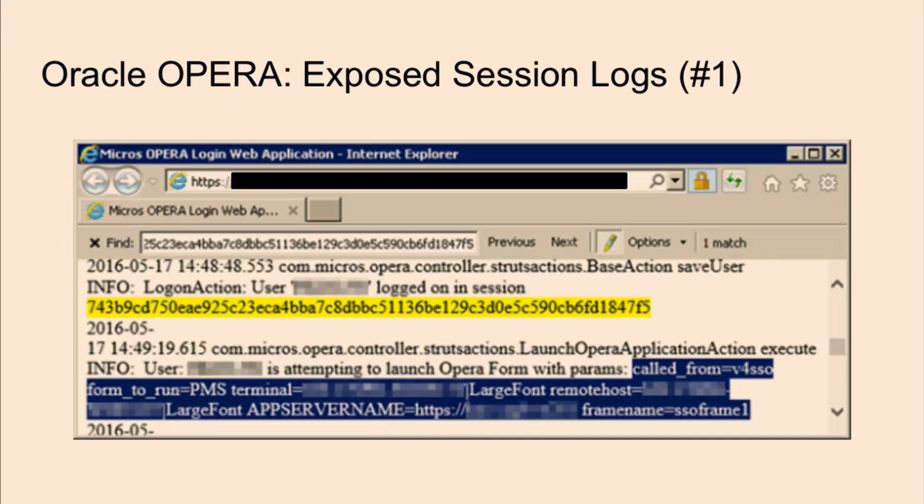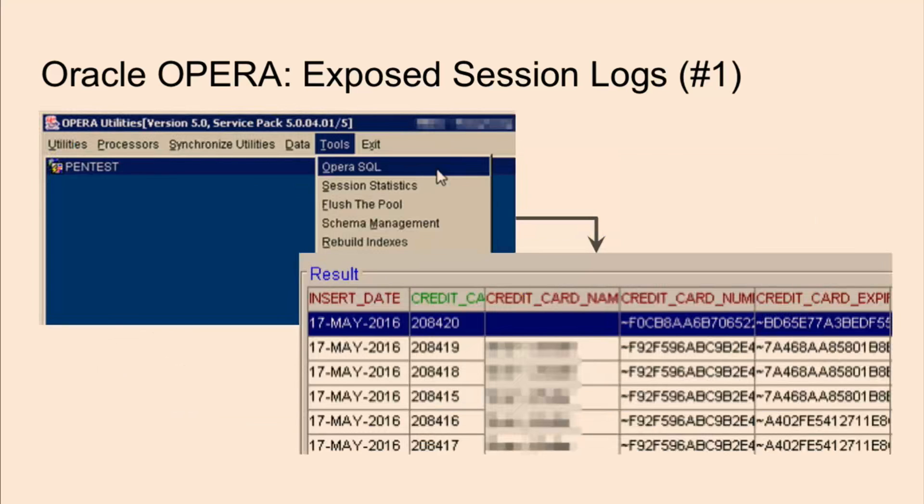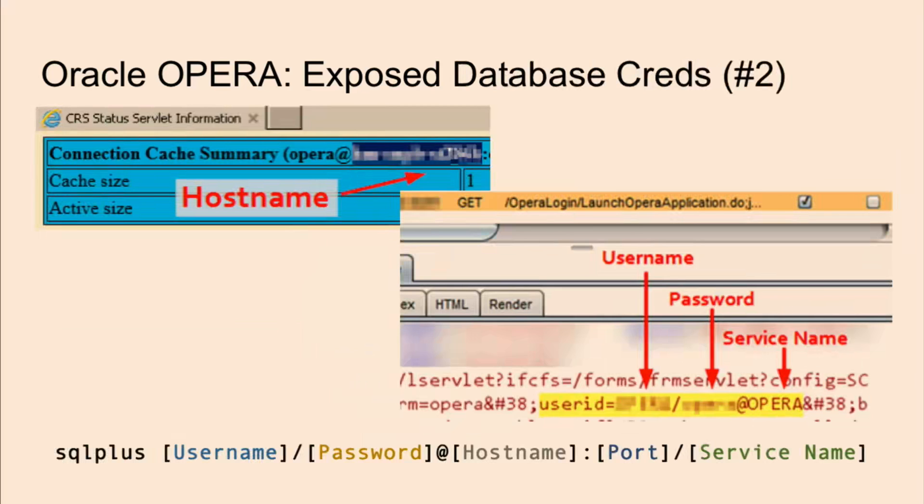Once you have a token of an administrator user, you can start to impersonate them. Once you're in the application, you can launch what's called the Opera SQL tool to interact with the database. You can see here that I've queried credit card information, but it's stored encrypted. The caveat with this approach is that every query is logged on the application layer, so it's not that stealthy, and it's really slow to use this interface compared to getting direct access to the database. The way to get that was through accessing certain pages whose responses show things you can piece together to get the connection string.